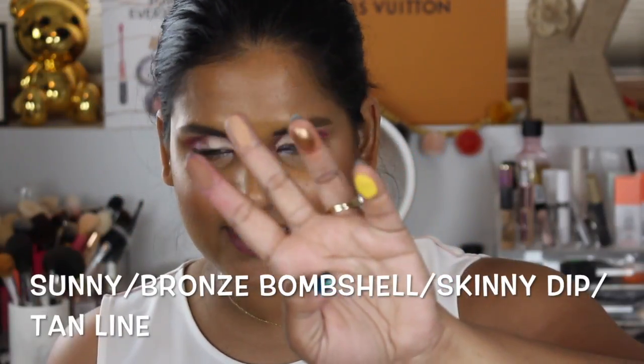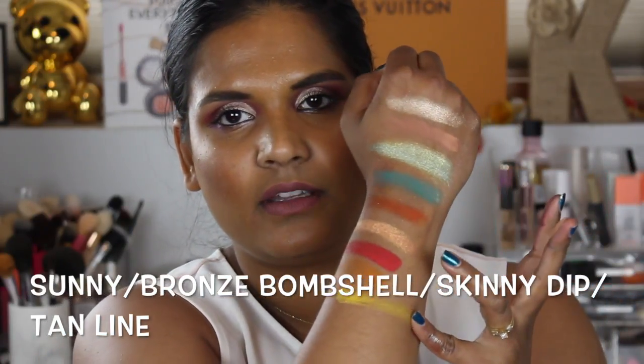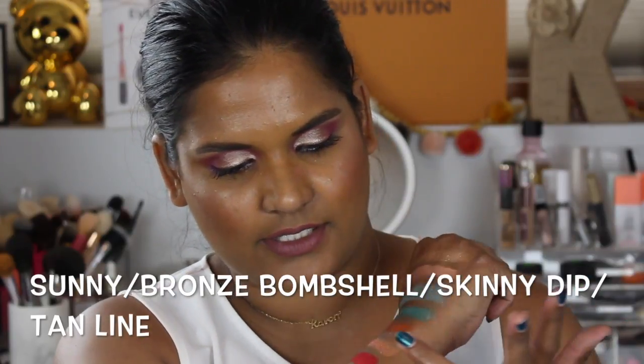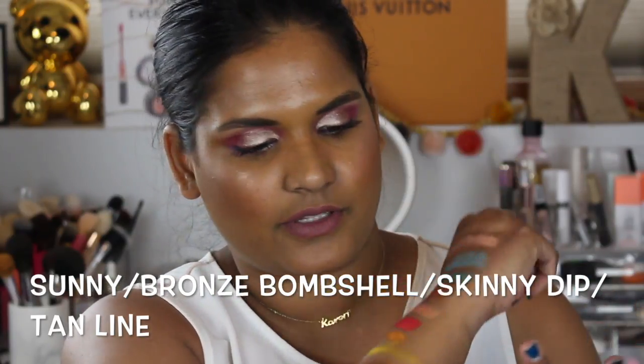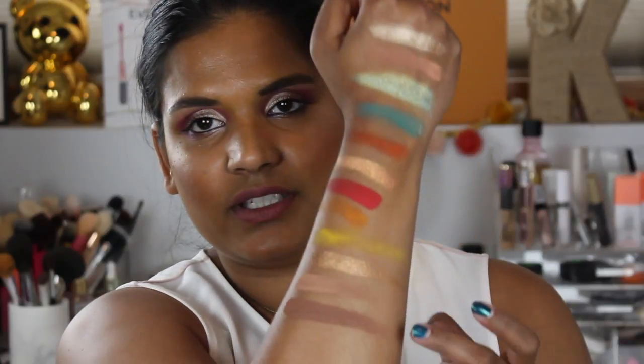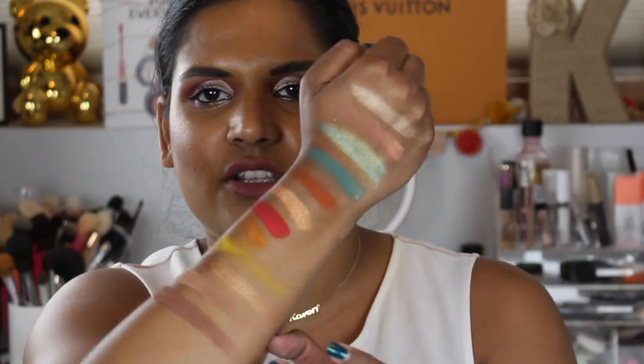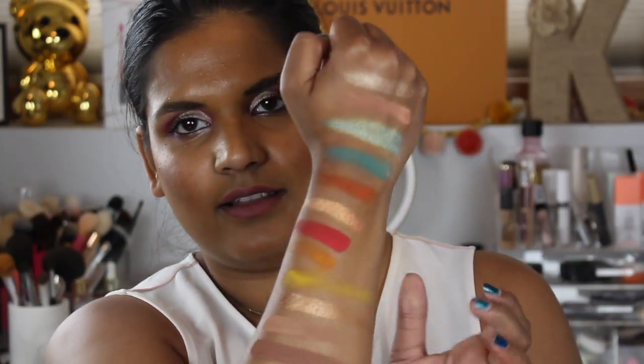Swatching the last four shades on the bottom row — this yellow is so pretty. I don't think that one swatched the greatest but I think it'll blend really beautifully. And this champagne golden shade — oh my gosh, it literally glided on my skin like butter. I love these swatches. What do you guys think of this palette? Did you buy it? I'm so stoked.